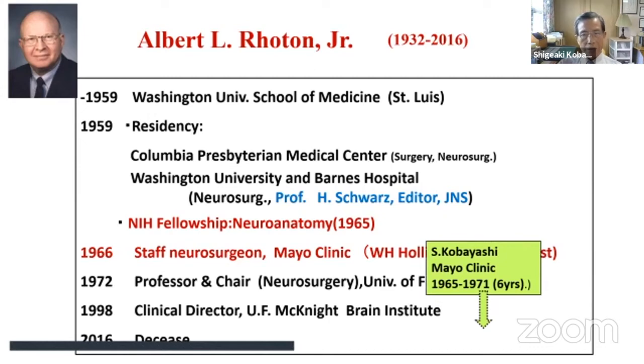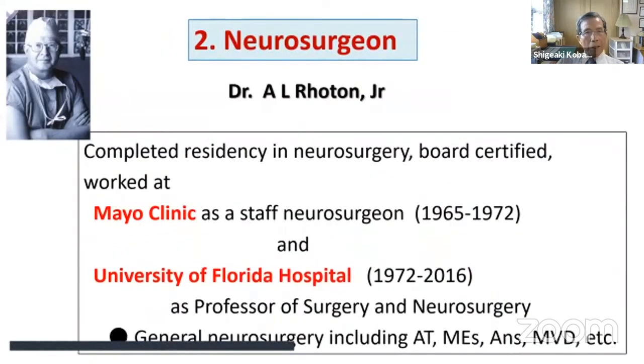I had a chance to work with Dr. Roten for six years at Mayo Clinic. At the University of Florida, he served as Professor of Neurosurgery for 44 years, working particularly on acoustic tumors, meningioma, aneurysm, and microvascular decompression.